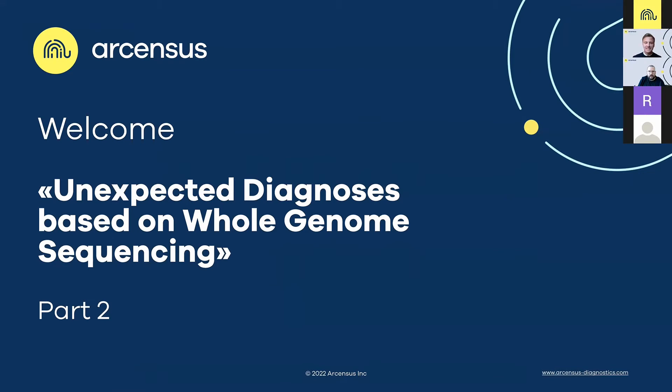Hello everyone and welcome. My name is Niklas. I'm COO at AusCensus, but for the next 45 minutes I will be your host for this webinar and lead you through the journey. As always, it's a pleasure to have you on board. It's inspiring to see how many people are joining in from all over the world.